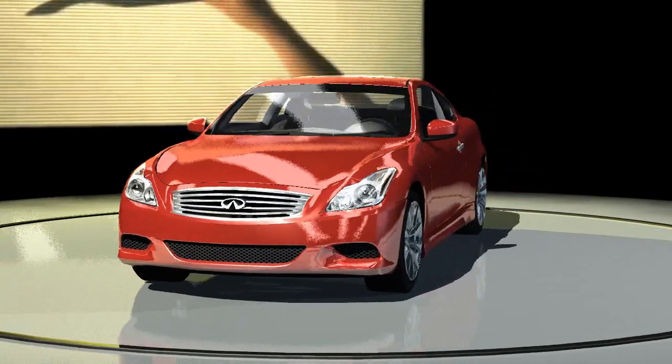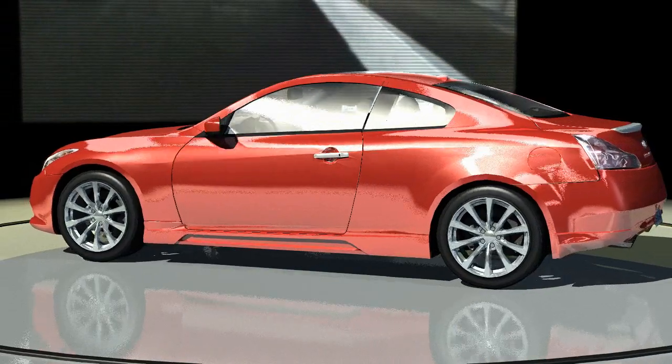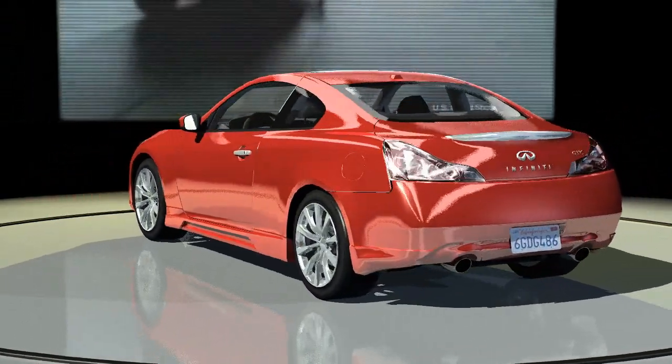The Infiniti G37 featured an upgraded 330 horsepower VQ37 VHR engine. This would be the last two-door to bear the Skyline name.